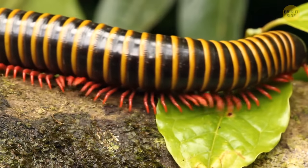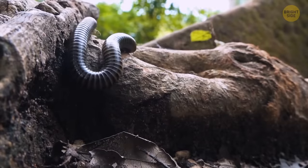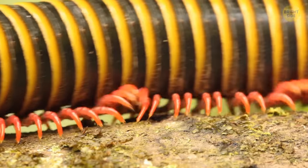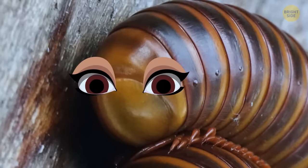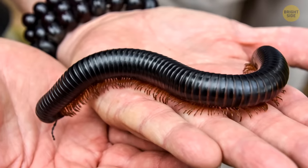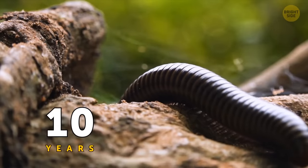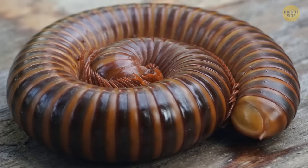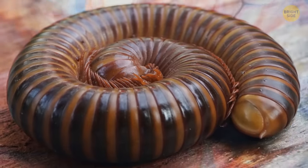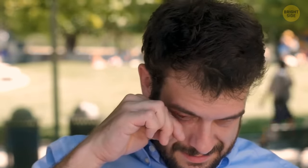This creature will infest your darkest dreams — a giant African millipede. It's big, it's glossy black, and it has hundreds of tiny crawly legs. And yet, if it had googly eyes, it could even be cute. Perhaps that's why so many people keep them as pets, and because they commonly live up to 10 years. Giant millipedes can't really bite. Their only defense is curling into a tight ball and secreting irritating liquid from the pores of its skin. If you dare touch it, don't rub your eyes or nose afterwards — it's quite unpleasant.